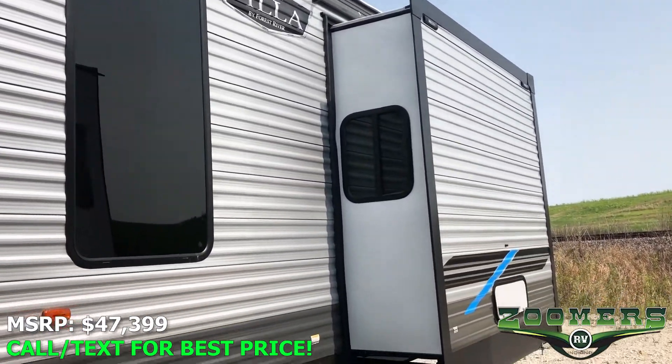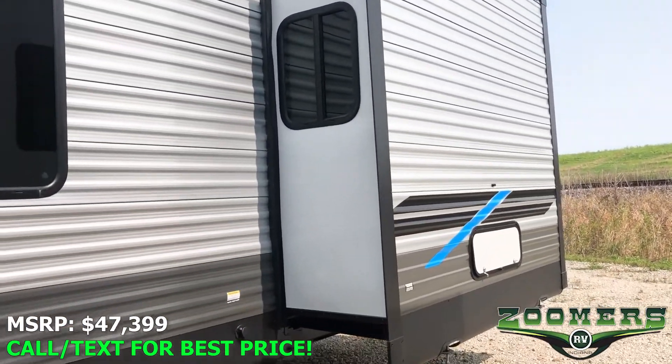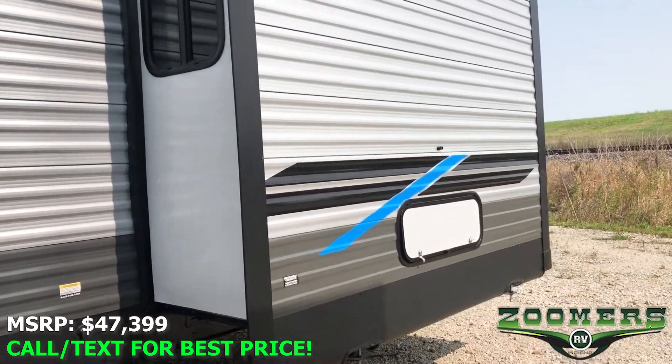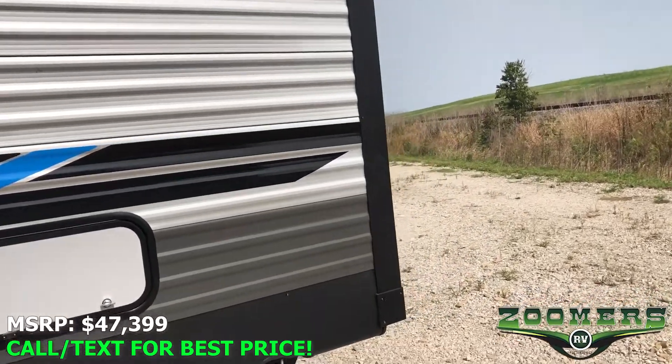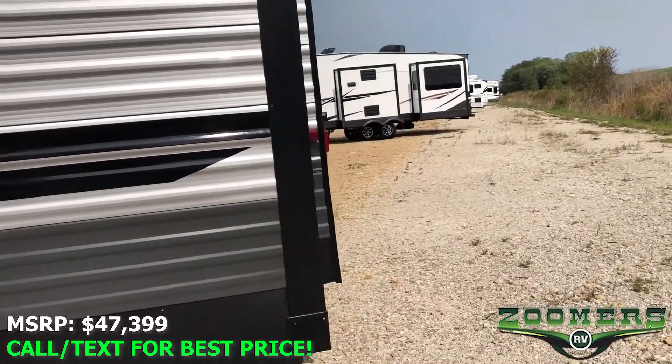But as always, you can call or text for best price. Look for the phone numbers in the description. You can also view more pictures or specs online at zoomersrv.com.